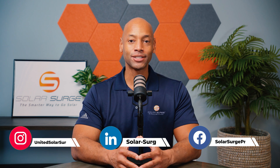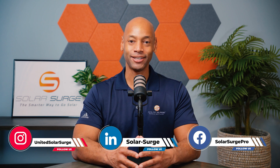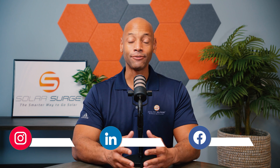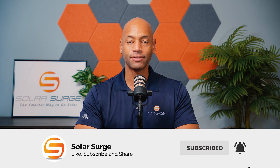Hi everyone, Joe Ordea here for Solar Surge. For the past 12 years, I've been helping families achieve energy independence using clean, renewable energy. On Solar Surge, you'll find reviews of solar panels, batteries, inverters, and pretty much any piece of technology that makes up a home renewable energy system. In this video, I'm going to be teaching you five things to consider when choosing the best solar battery for your home system.